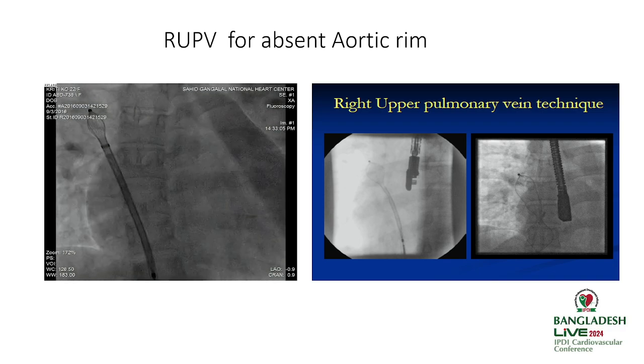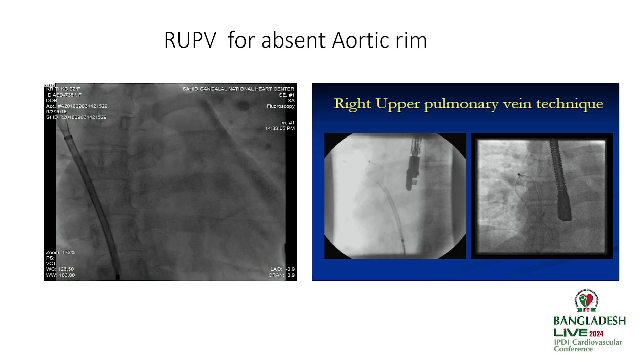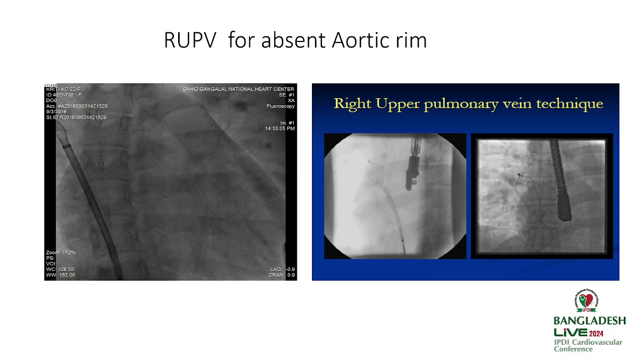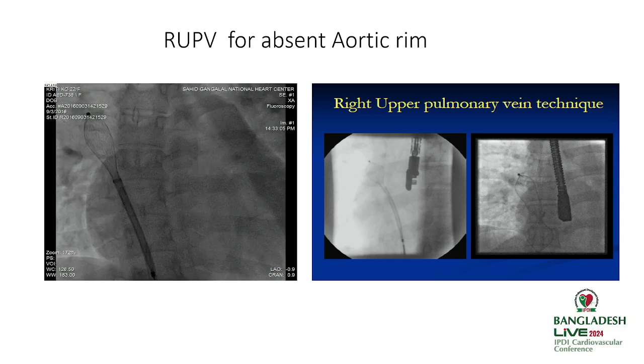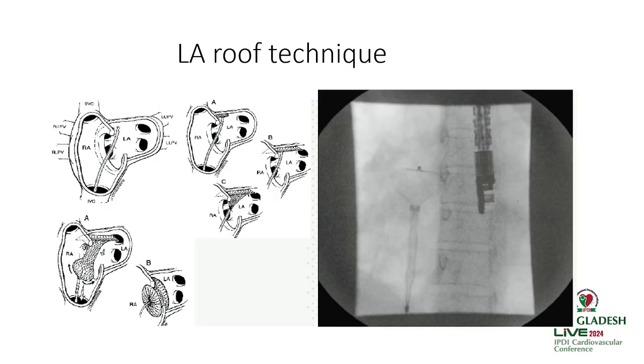Another technique is the right upper pulmonary vein technique, used especially for absent or floppy rims. The LA disc is deployed in the right upper pulmonary vein, the RA disc is positioned in the RA, and a gentle push moves the LA disc toward the septum, making device closure easier. My preferred approaches are the left upper and right upper pulmonary vein techniques for most of my difficult ASD cases.